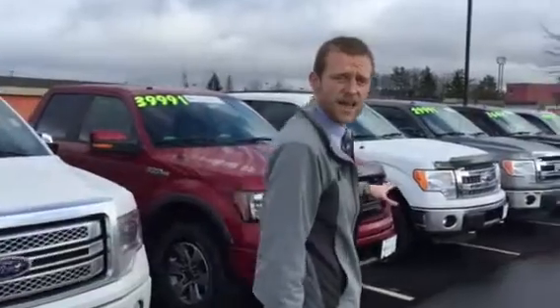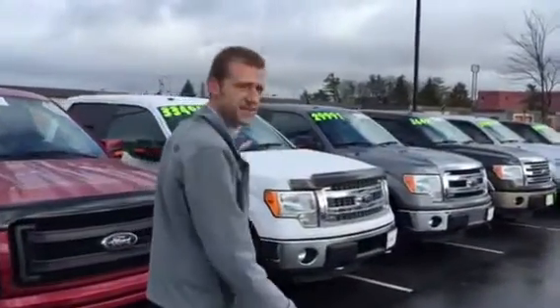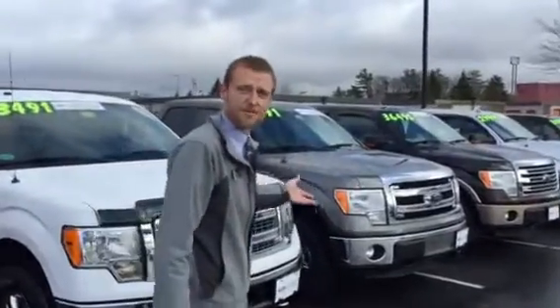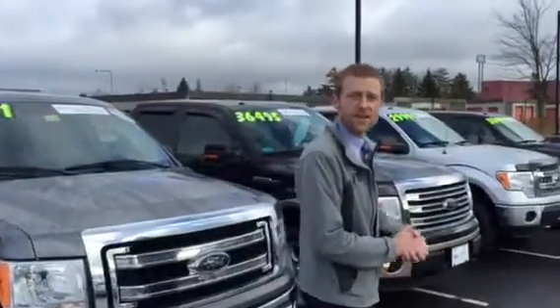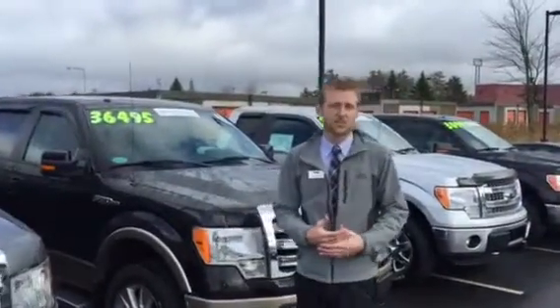Folks, please come down to Roe Hyundai. Come see me — my name's Leif O'Connell. Would love to show you guys the F-150 selection we have here. We've got plenty of trucks for anybody. Give me a call at 207-854-2555, my extension is 107.